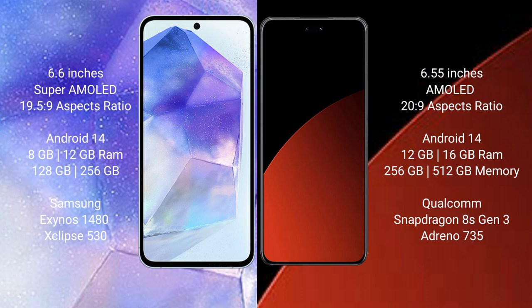Samsung Galaxy A55 runs on the Android 14 operating system. Xiaomi CV4 Pro also runs on the Android 14 operating system. Samsung Galaxy A55 comes with 8GB or 12GB RAM and 128GB or 256GB internal storage.